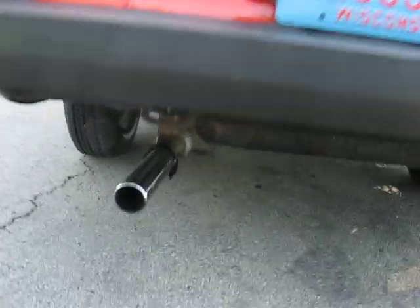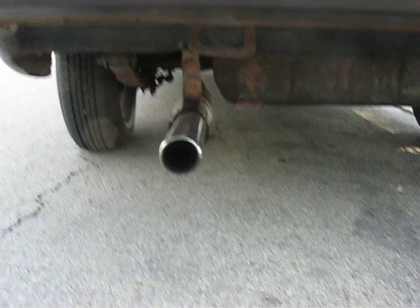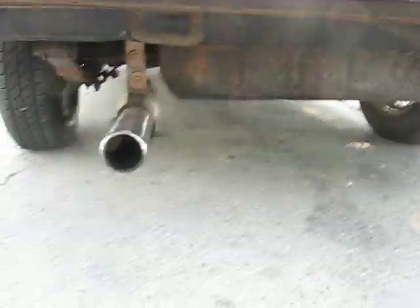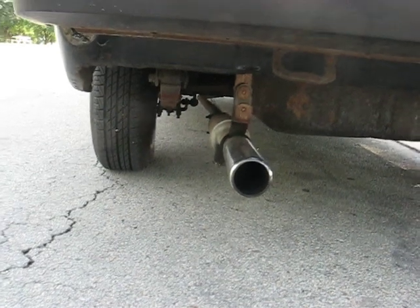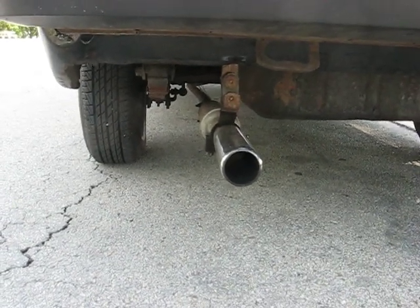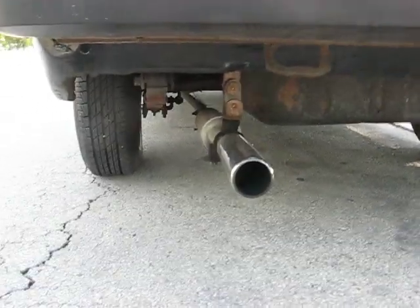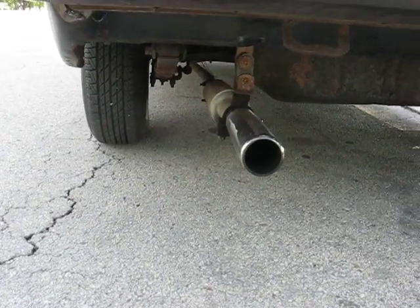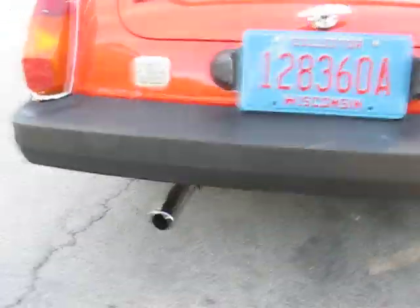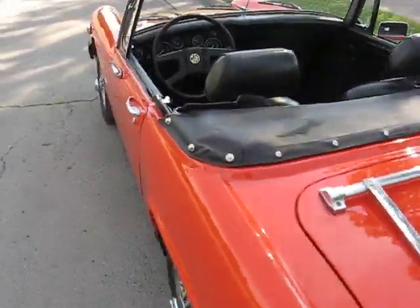I am going to be replacing the muffler. Vicki Britz sells a nice piece that fits in the stock location with four tailpipes coming out. I have a friend with a Spitfire 1500 with the same exhaust on it and it sounds awesome. Once we get rid of that Dalton Chalmers muffler, it won't sound like a farm tractor anymore.